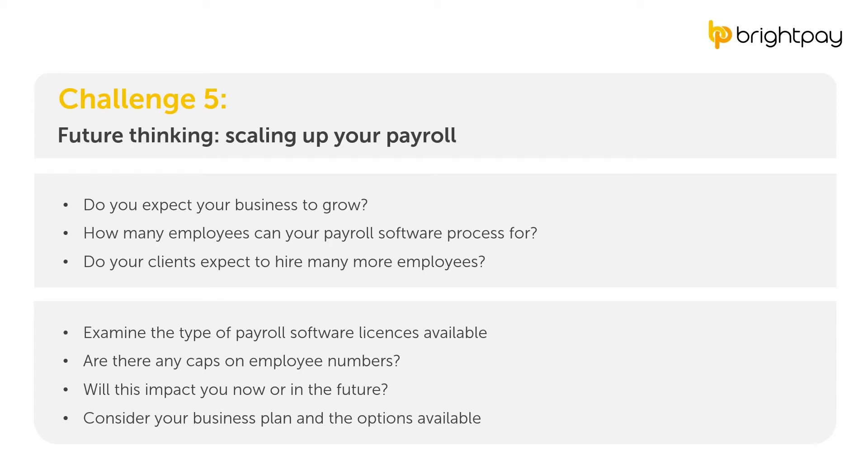Moving on to the fifth challenge: if you expect your business to grow, make certain your software can keep up. Will it manage the number of employers you expect as clients? If your clients hire more employees, will that impact the payroll software you use? If it can't manage expected growth, you may have to move again in a few short years. To avoid that headache, examine the type of licenses offered and any caps on employee numbers, as there are often limits associated with different license types.